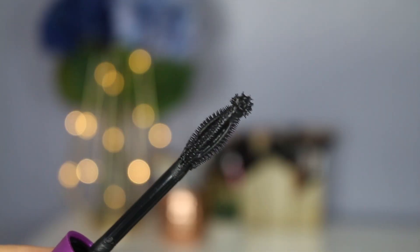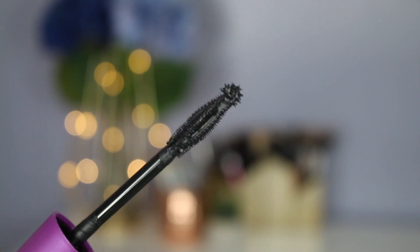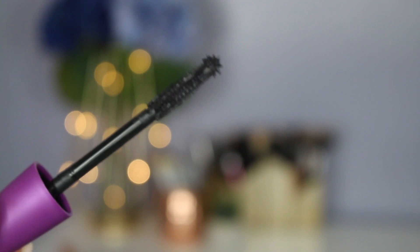I feel like Covergirl was like, 'okay, we need to come up with the craziest, most different wand in the whole entire world.' I totally respect that — they want to be innovative and different — but I feel like this is just too different and too crazy. I'm not a fan of the wand at all. It's too big and just so weird. I would really like this mascara if it just had a typical wand. The bristles are rubber; I prefer fibery bristles, even though my favorite mascara L'Oreal's Telescopic also has rubber bristles.